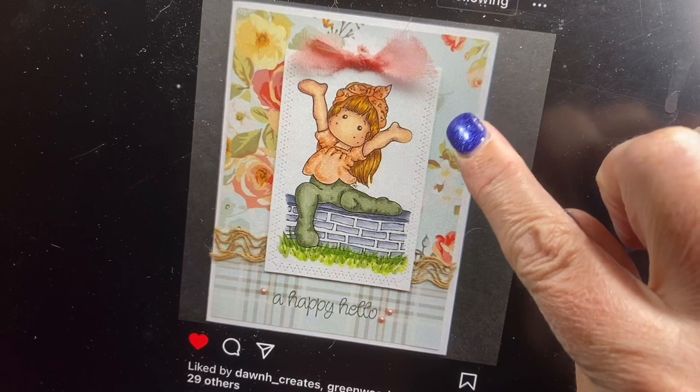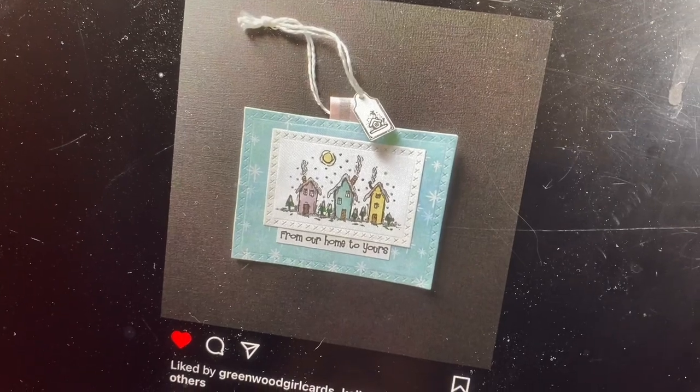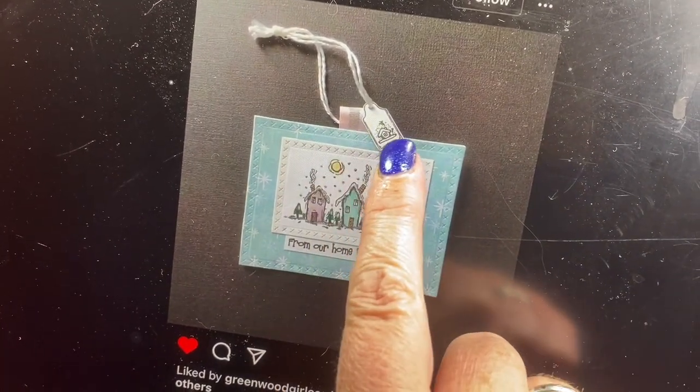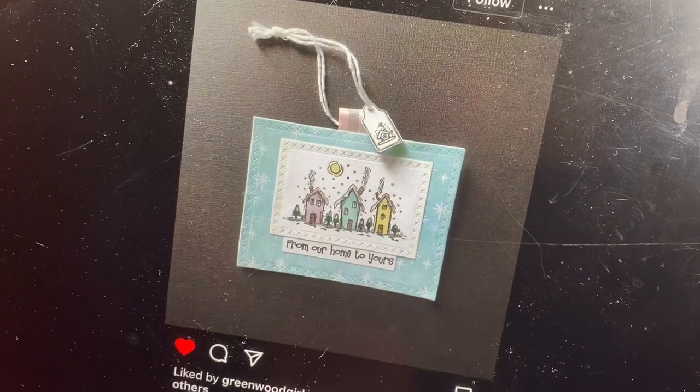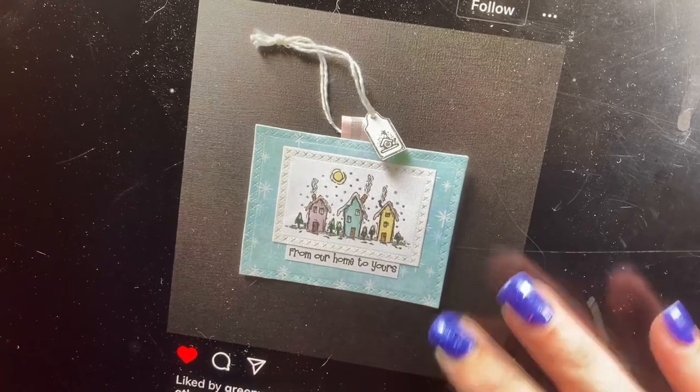The paper that she used has a blue background. And then we've got this adorable tag from Robin Warren. I love how you did the ribbon detail, Robin, where you've got this little tiny tag attached and you've looped it all through a ribbon. So cute. An adorable image from Our Home to Yours.